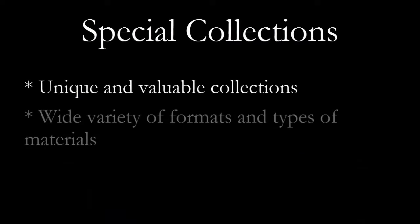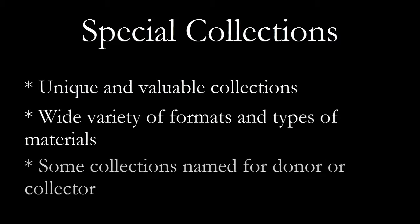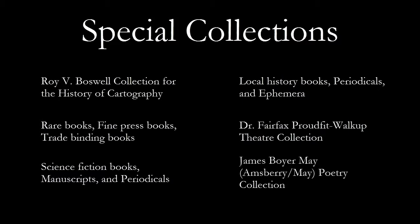Special Collections has a wide range of types of materials and subject matter. Rare books, antique maps, manuscripts, photographs, and digital images are some of the items considered part of Special Collections. Many collections are named for the collector or the donor. Here are some examples — those are just a sample, there are many more. These items are considered special because of their uniqueness, rarity, and the subject matter represented by each collection.